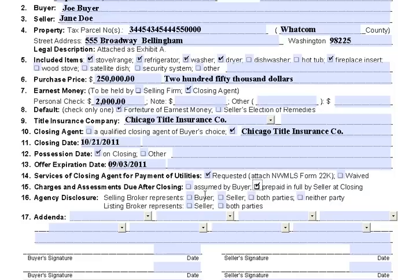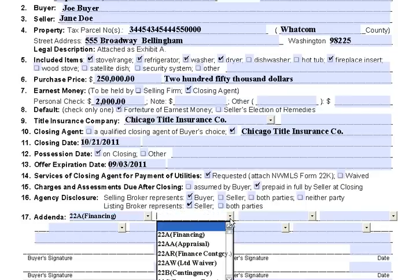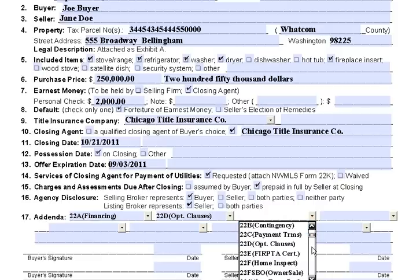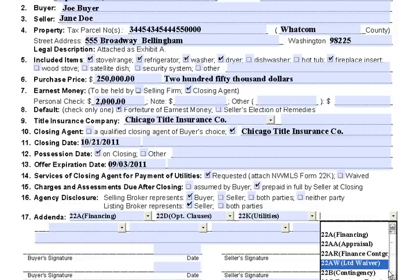Agency disclosure: the selling agent — that's me — is going to represent you, the buyer. The listing agent is going to represent the seller. For addendums, these are the different addendums that go with it. Usually financing optional clauses is going to be one. If we requested utilities, we're going to say we want the utilities to be paid. And the other one we always recommend is an inspection — so we'll put that in here.